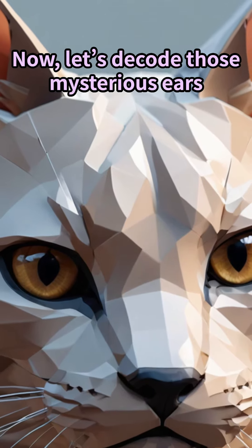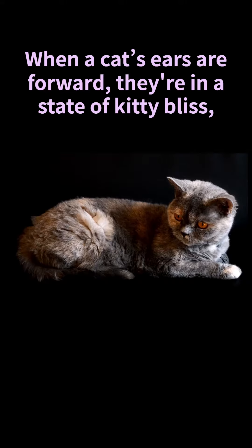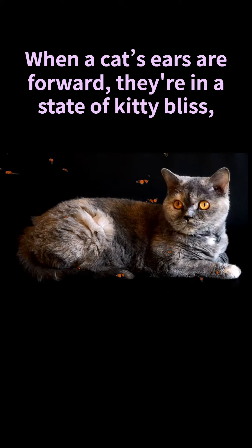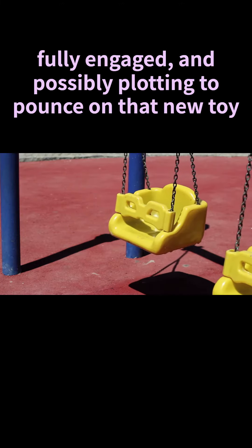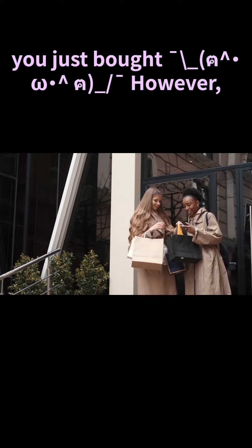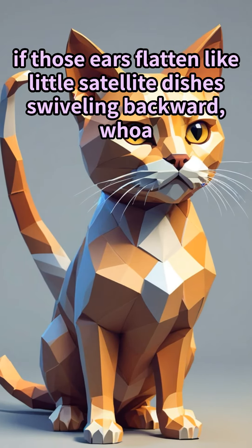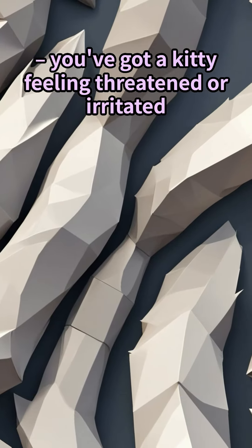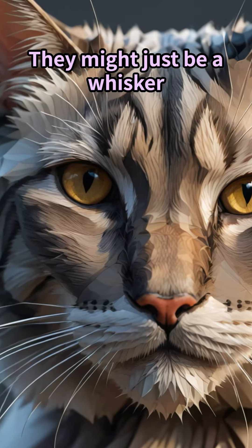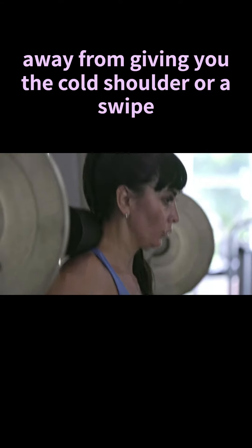Now let's decode those mysterious ears. When a cat's ears are forward, they're in a state of kitty bliss, fully engaged and possibly plotting to pounce on that new toy you just bought. However, if those ears flatten like little satellite dishes swiveling backward, you've got a kitty feeling threatened or irritated — they might just be a whisker away from giving you the cold shoulder or a swipe.